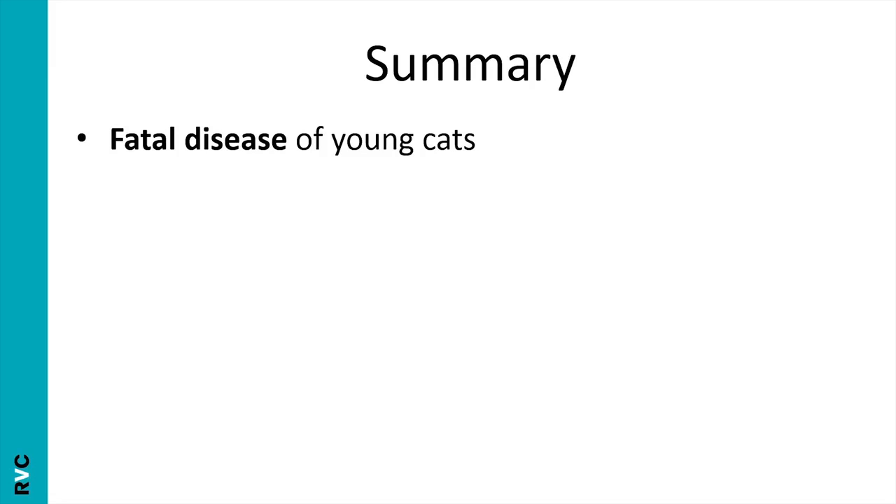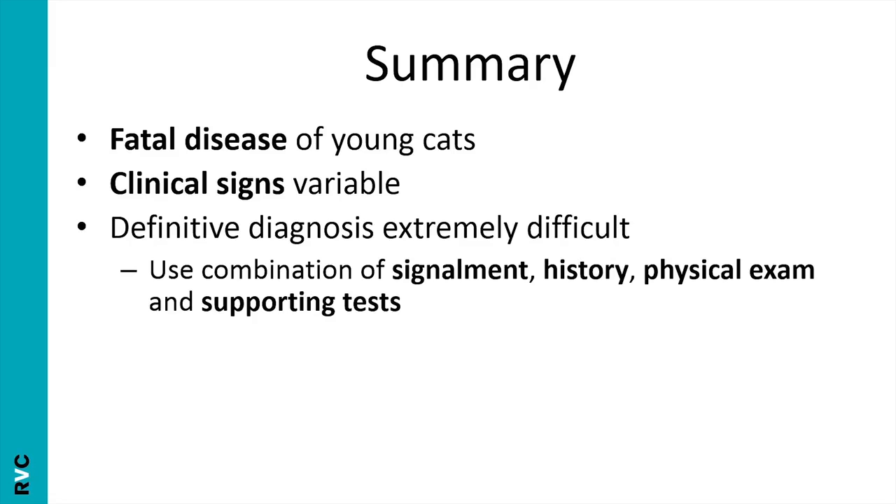To summarise: FIP is a fatal disease of young cats with extremely variable clinical signs and it can be very difficult to diagnose definitively. Have the confidence to go for a strong presumptive diagnosis, and always think of the cat's welfare — don't pursue surgical biopsies if they're not in the cat's best interest. Other vets in your practice, the laboratory, and referral centres are all available for advice if you're ever unsure about the diagnosis or any aspect of FIP.